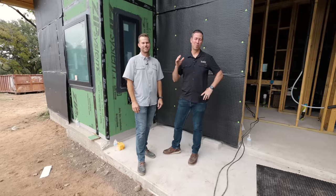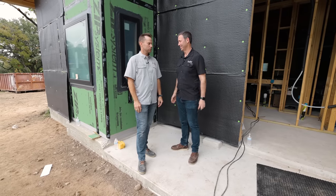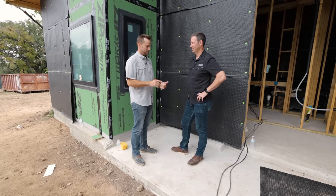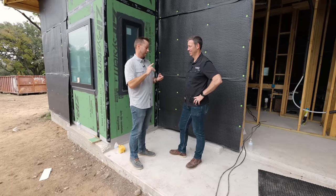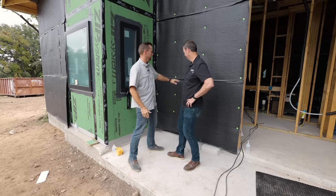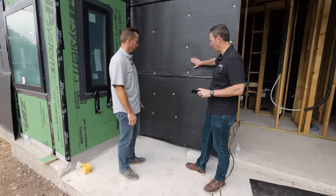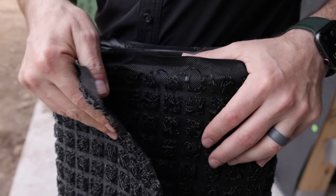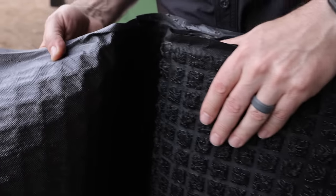Coming to you from Luke's job site here in Austin. Luke, we got a big reveal to talk about. Our friends at Huber Engineered Woods have done it again. First it was Advantech flooring, then their foam glue, then the ZIP System — and now they're raising the bar once again with their all-in-one rain screen system. So this black you're seeing here is the facer, and what's behind there is a rain screen product. ZIP System Rain Screen is what they're going to call it.